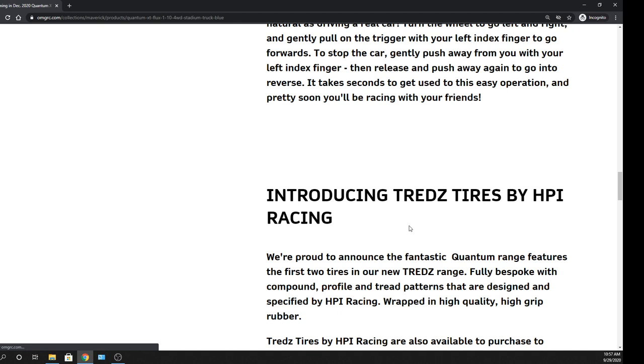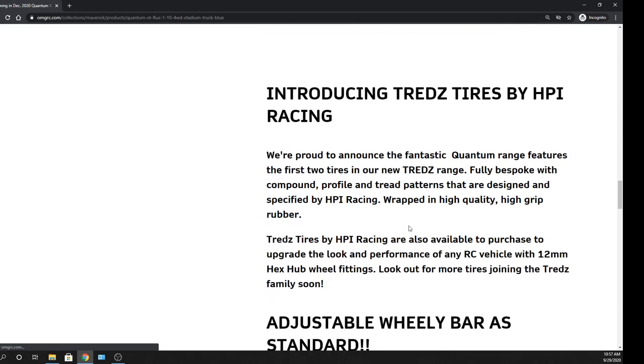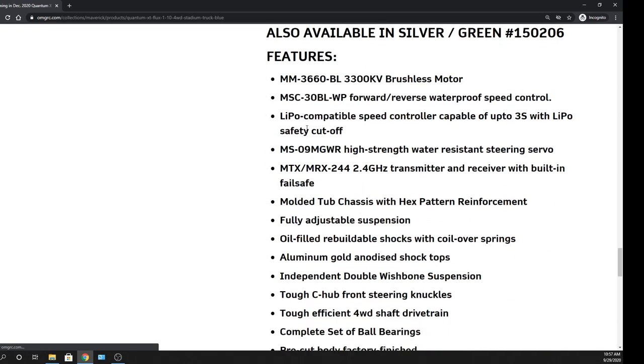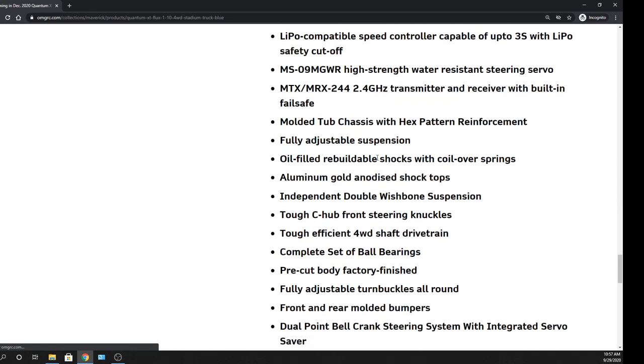I'm going to leave all the links in the description below. If you go to our website, it's going to be on our homepage — all these vehicles I'm going to be going over. So if you guys want to look at all the specs and features, they are there. Really nice.